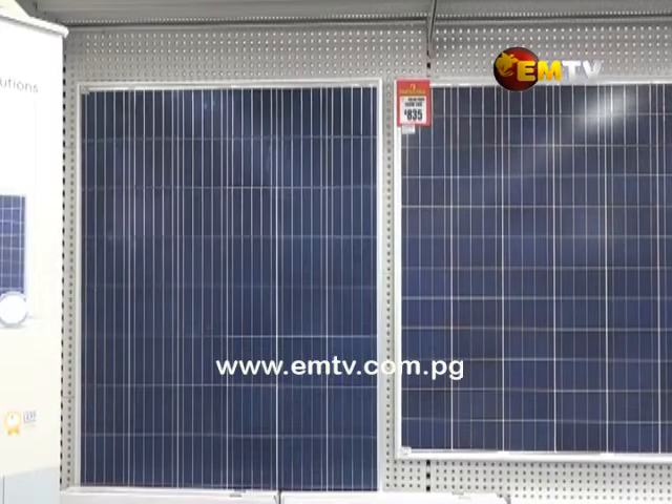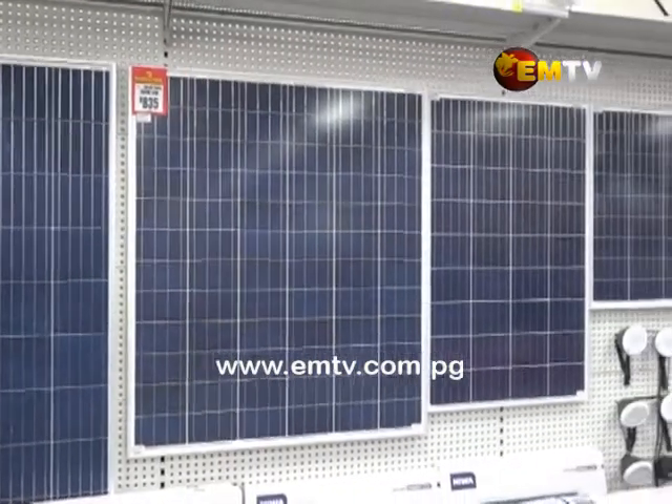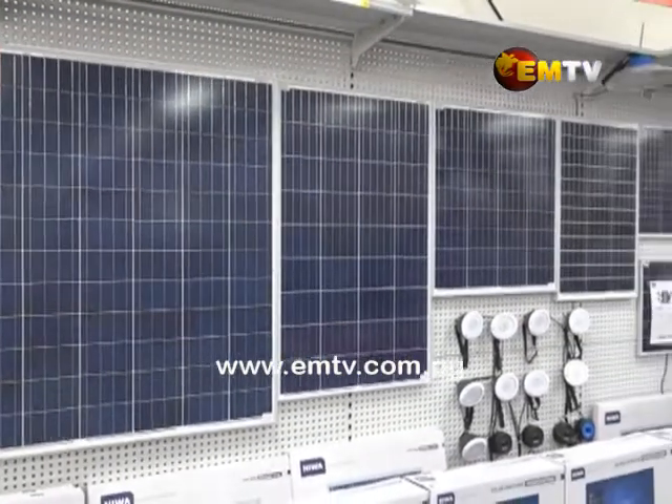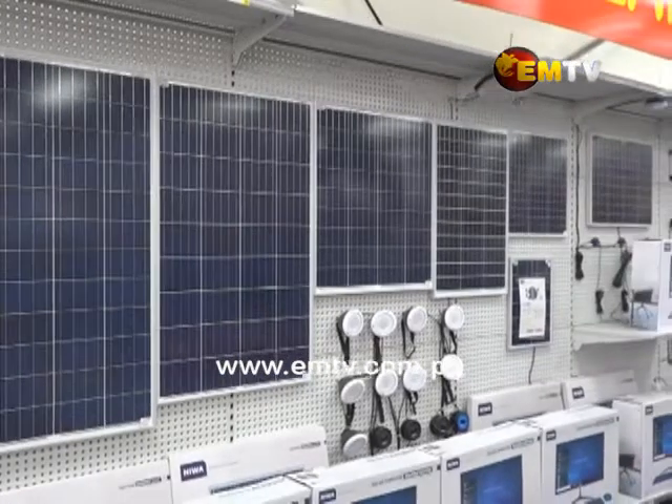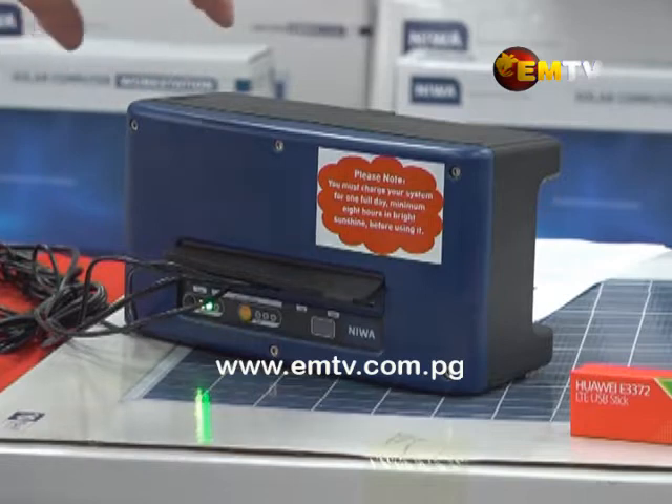The solar computer system comprises two parts: a specially designed solar system including panel and lamps, accompanying the computer that comes with a 24-inch screen and Windows 10 operating system.